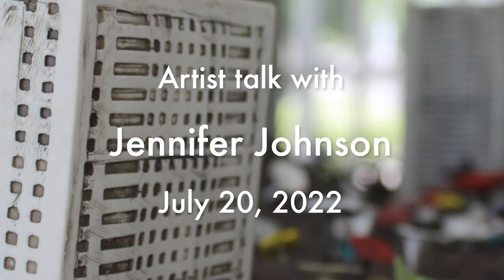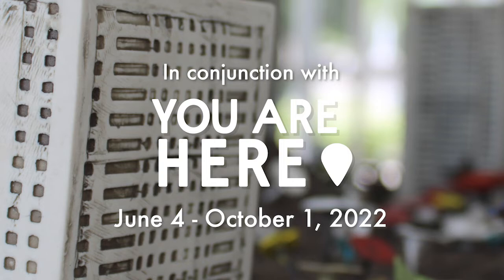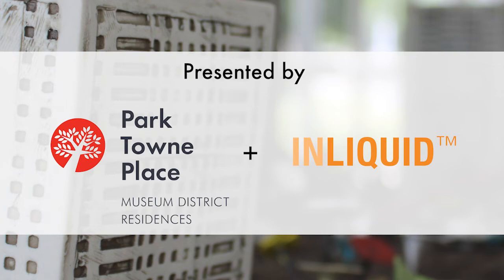This artist talk is brought to you by Parktown Place, which is a premier property situated here on the Benjamin Franklin Parkway. They have dedicated themselves to making arts an amenity through ongoing regular arts programming: exhibitions that rotate a few times a year, artist talks like this, workshops, and a number of different things. They do all this not only so their tenants and residents have arts in their daily lives, but they see this as a gift back to the city, offering arts to the larger Philadelphia community.